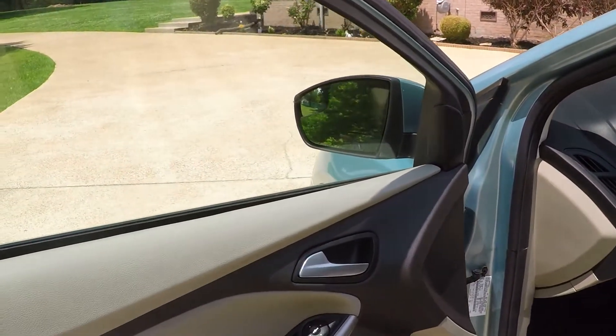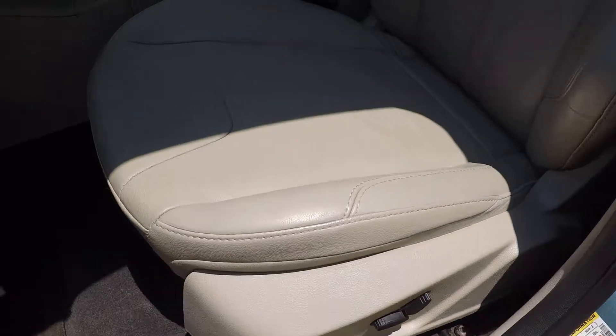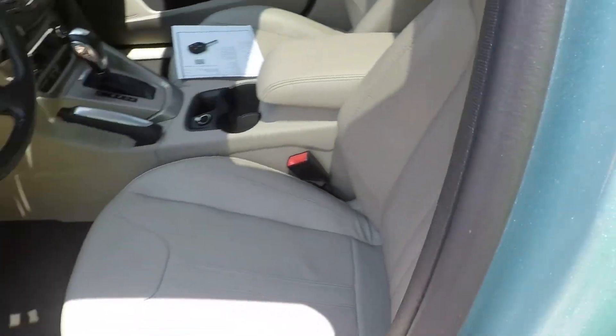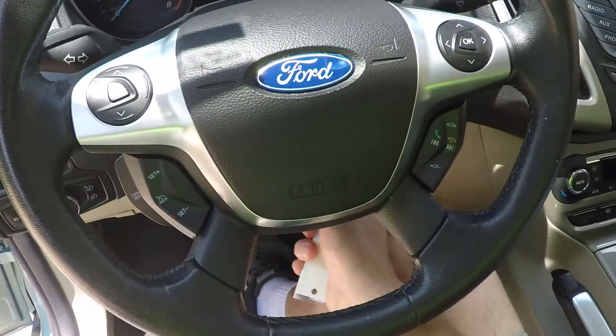We've got power windows, power locks, power mirrors, and a power seat on the driver's side. Nice clean leather seats. Got floor mats and a telescopic tilt steering wheel.